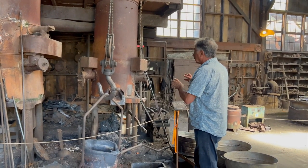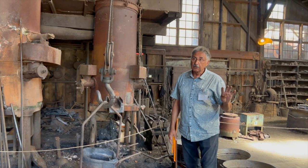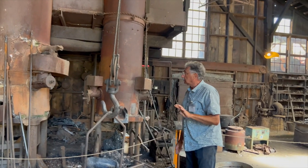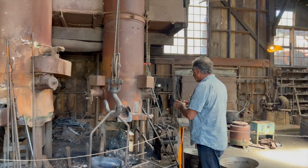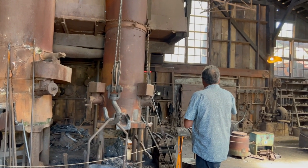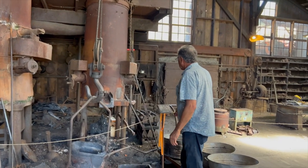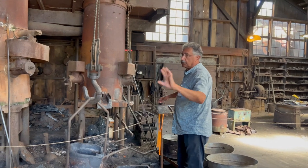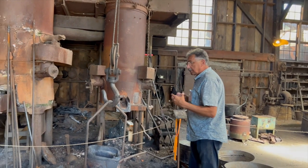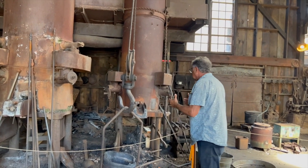We pour about three times a year. They used to do it with four guys — it takes us 15 guys all day. It's a huge process. We pour aluminum in this little furnace here on the second Saturday, making stuff for the gift shop and for other nonprofits.